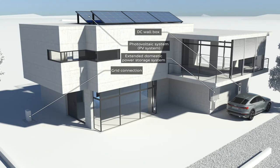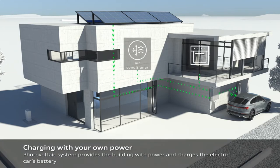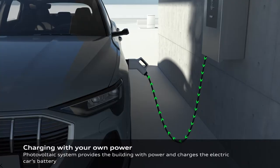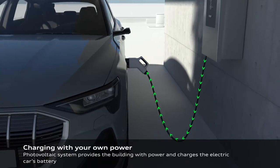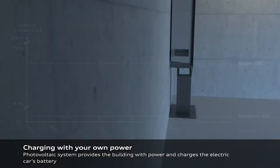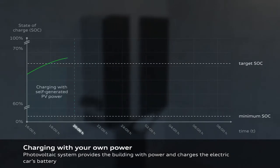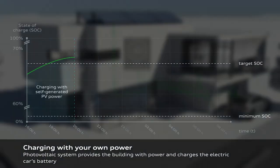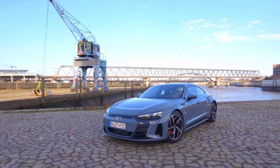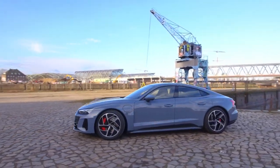Audi is working on making their electric cars part of the grid with something called bi-directional charging. The incorporation of the electric car into the domestic grid is at the core of an innovative research project on making cars like the e-tron GT a base for powering your home. Soon, those who purchase cars like the Audi e-tron GT could make them part of the home power supply.